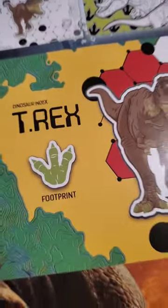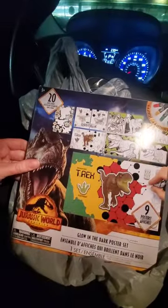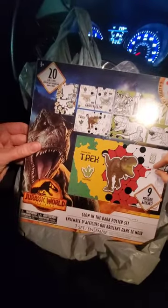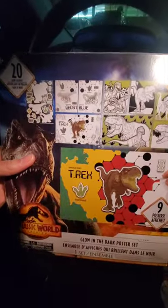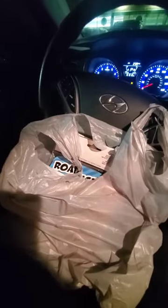I just left that second Dollar Tree and I'm gonna show you guys a haul of everything I got. From the Dollar Tree closer to my house, I got this glow-in-the-dark poster set — you get nine posters, Jurassic Park. I don't know if I'll put this in my son's Valentine's Day basket or just give it to him, but I plan for him and my younger son to share.